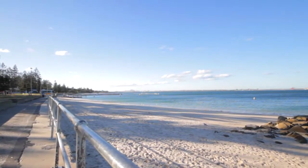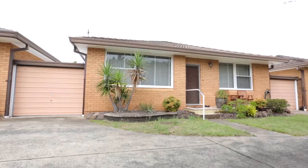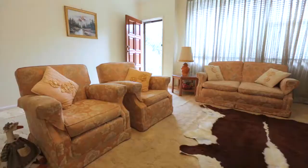Just moments to gorgeous Ramsgate Beach and beautiful green parklands, this north-facing two-bedroom villa is looking for a new owner to enjoy its bright and cheerful personality.